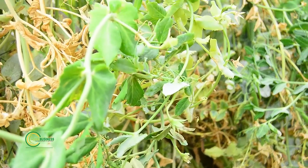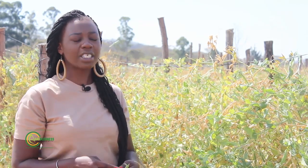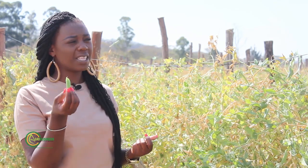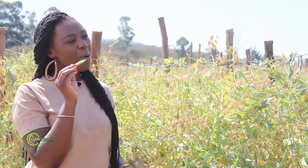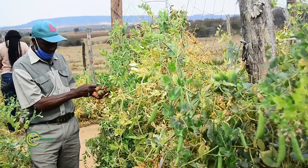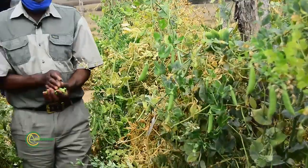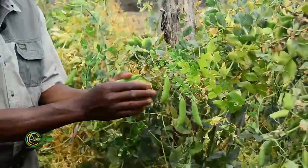I want us to touch briefly on handling — this is food we are talking about. As I'm standing here consuming these peas, they are very tasty, healthy, luring my taste buds. This is food from Zimbabwe being exported across seas. In terms of handling, what do you have in place for the workers who handle this food to ensure that those who consume it are not at risk of diseases or infections?